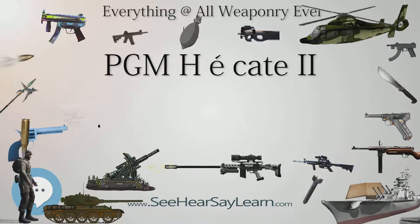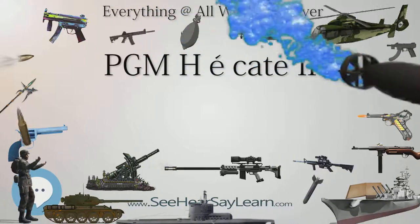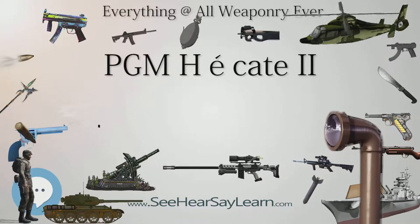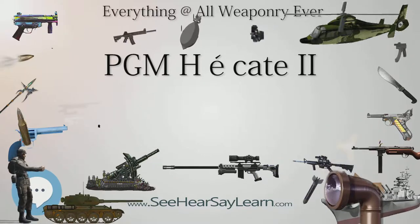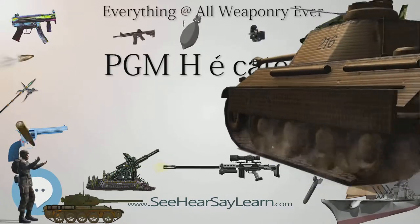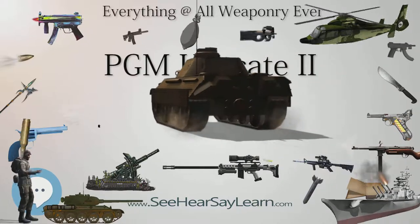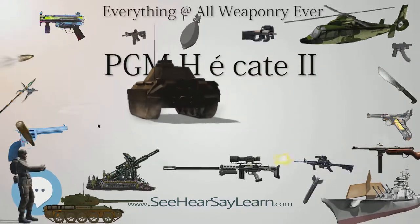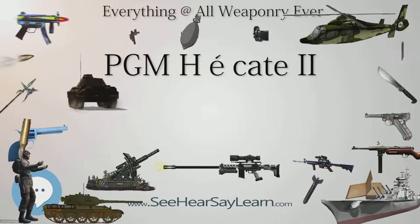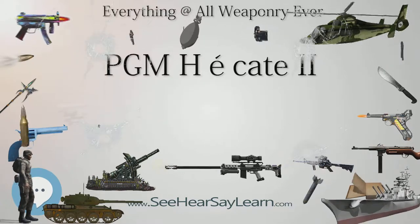This is the largest weapon manufactured by PGM, chambered for the .50 BMG, 12.7 x 99 mm NATO cartridge. Its design uses the same metallic skeleton as other rifles in the PGM family, only scaled up. It is equipped with both an adjustable front bipod and a rear monopod for maximum accuracy. The barrel is fitted with a high-efficiency muzzle brake which reduces the felt recoil to about the level expected of a 7.62 x 51 mm NATO chambered rifle.